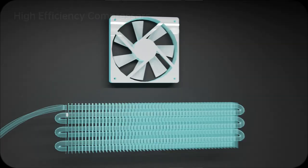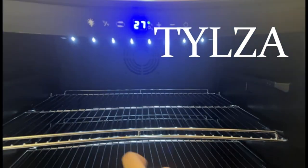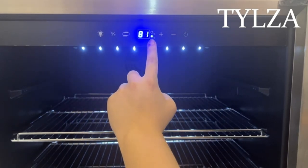Thanks to its rapid cooling, you're sipping something chill in no time. And trust me, 176 cans mean you'll never run out of options. Plus, it runs so quietly — less than 38 dB. You might forget it's there, a true oasis. Don't wait.